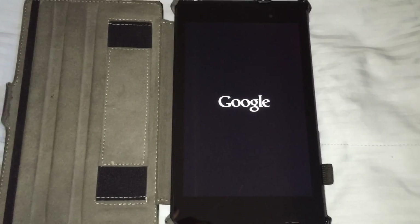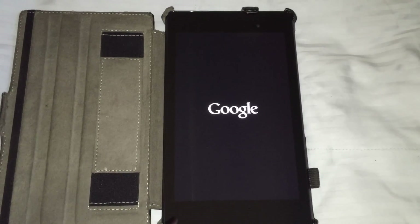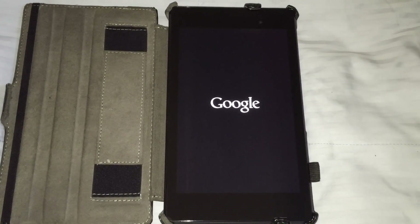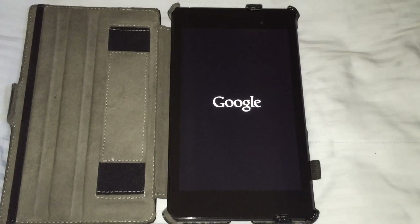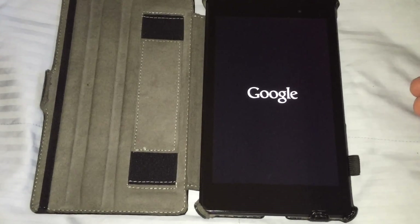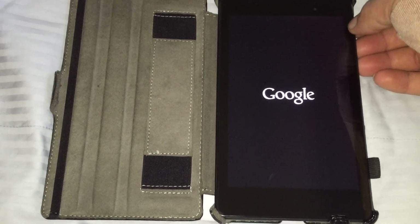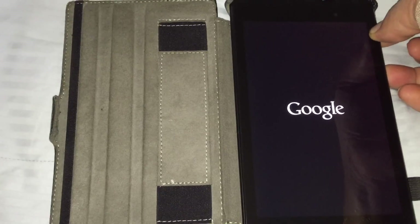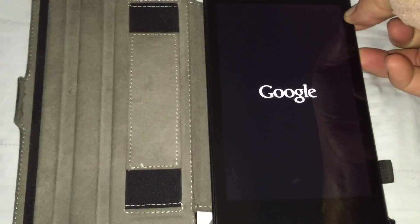This is a Nexus 7 2013 32 gigabyte tablet that is now stuck on the Google boot screen. It has been like this since the last update — I can wait all night long and it stays on this. I can get to my fastboot; I'll show you what that looks like.